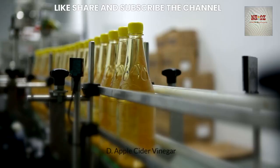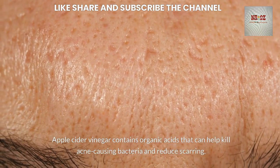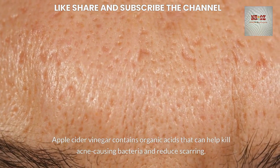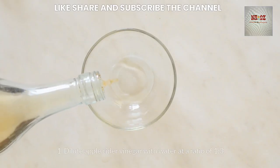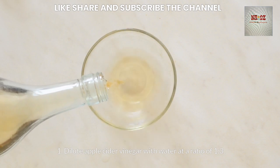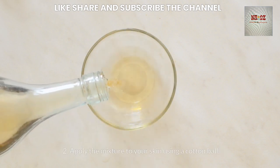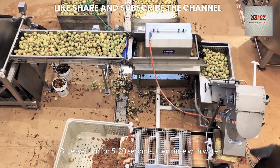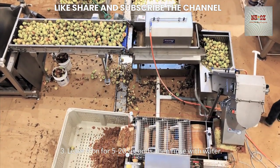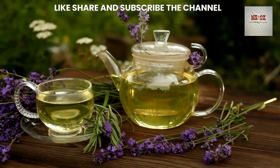Apple cider vinegar contains organic acids that can help kill acne-causing bacteria and reduce scarring. To use it, dilute apple cider vinegar with water at a ratio of 1 to 3, apply the mixture to your skin using a cotton ball, leave it on for 5-20 seconds, then rinse with water. Start with once a day and gradually increase to twice a day.